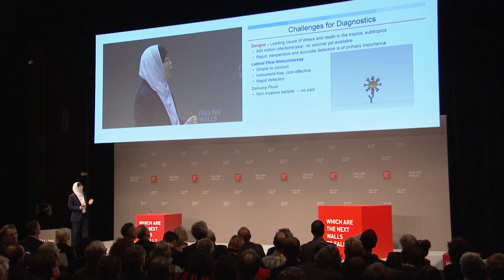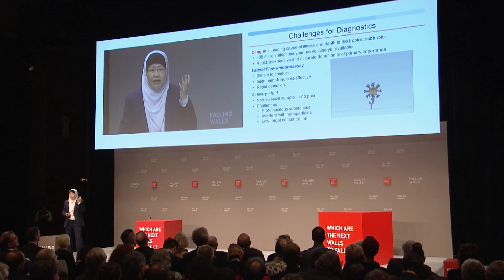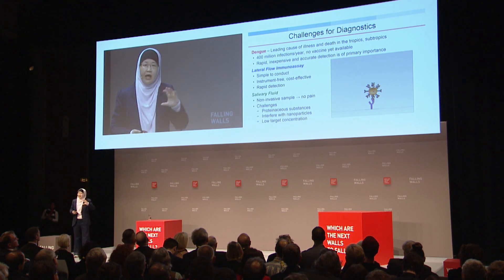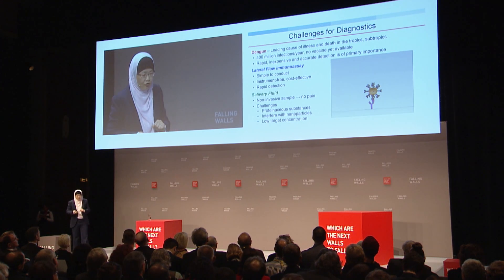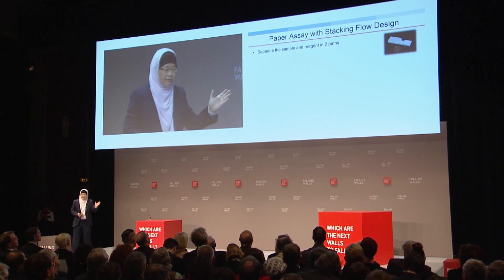The key is you make use of nanoparticles so you can visually see the results. We'd like to apply this concept, but for dengue we need blood — or better still, saliva. Using saliva would be a major breakthrough because you don't need to prick your fingertips; it is non-invasive. But the challenge is that saliva contains a lot of proteinaceous substances that really interfere with the detection process.